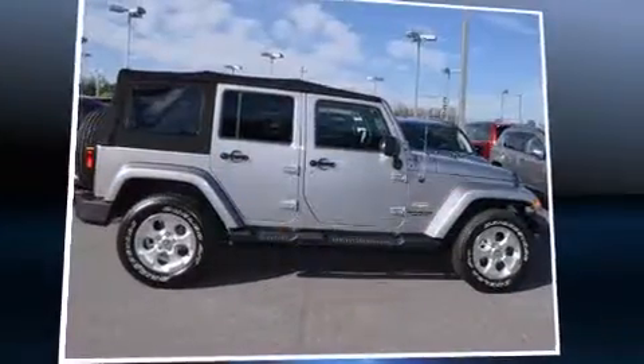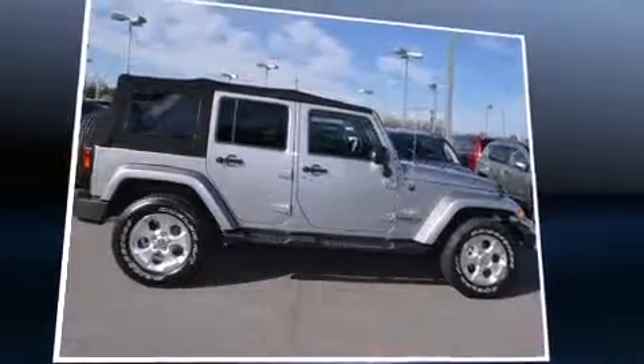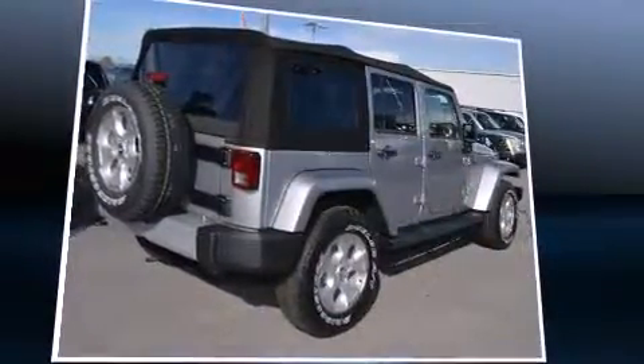Take command of the road in the 2015 Jeep Wrangler Unlimited. It features an automatic transmission, four-wheel drive, and a refined six-cylinder engine.